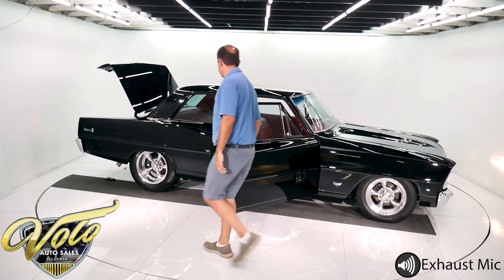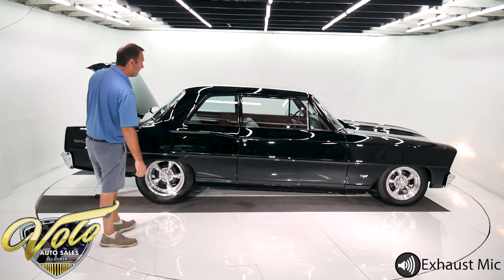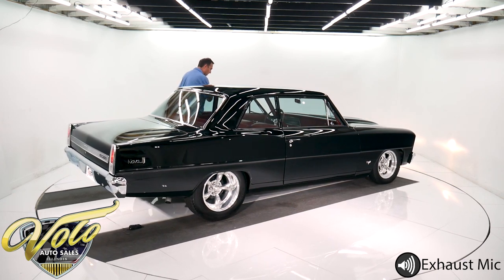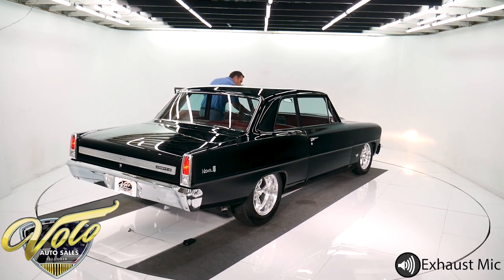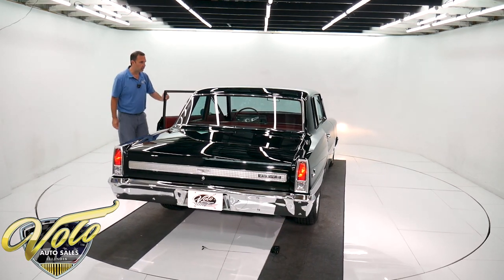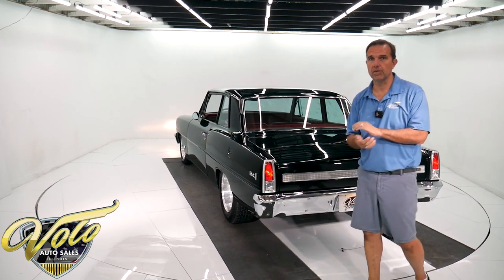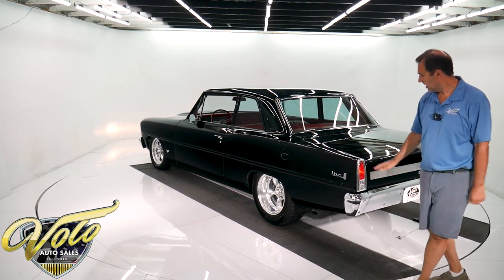Really, really nice car. I like how the wheels are tucked up in there. It's got lowering blocks in the back. So there you have it — gorgeous '66 Nova Chevy 2. Go to volocars.com before someone beats you to it. Subscribe to our YouTube channel, we're on a mission. We have about 15 of them to do, so subscribe and you'll see these being cranked out left and right. It's a beauty.